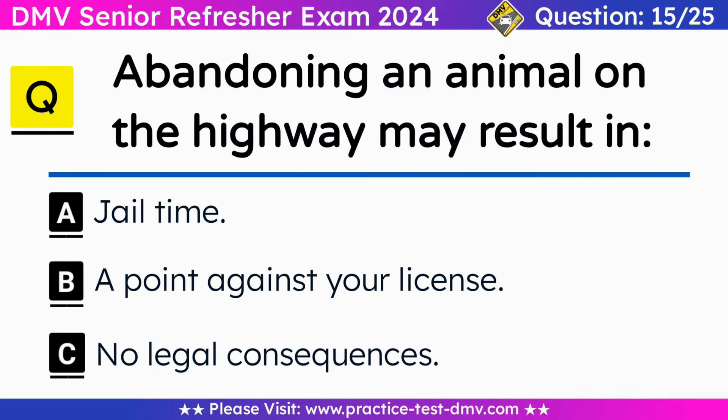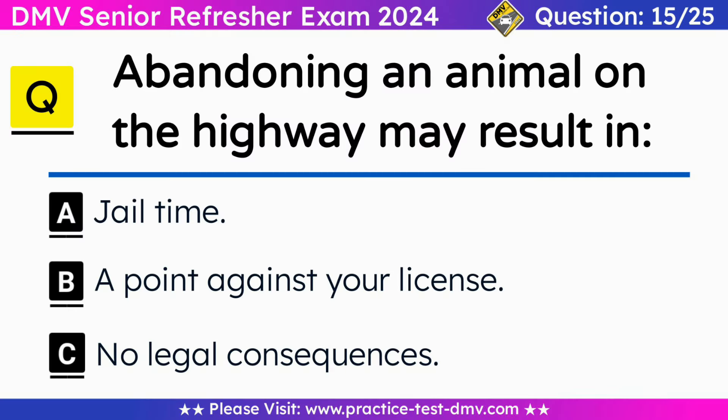Question 15. Abandoning an animal on the highway may result in: A. Jail time. B. A point against your license. C. No legal consequences. Correct answer: A. Jail time. It is illegal to dump or abandon an animal on the highway. Doing so can result in 6 months of jail time, a fine of up to $1,000, or both.